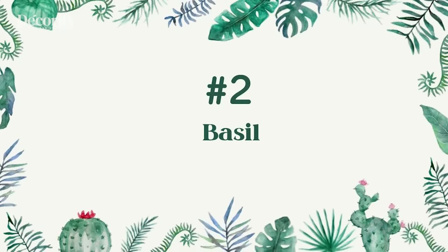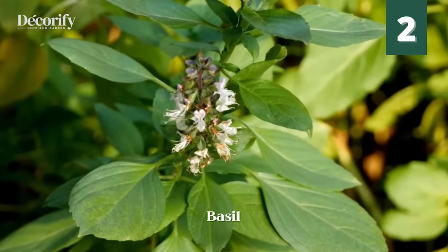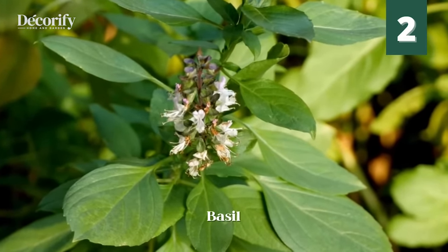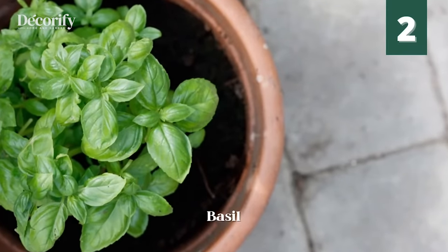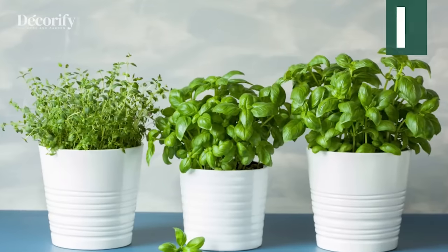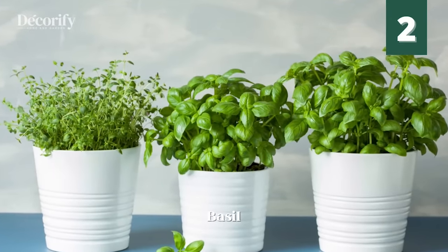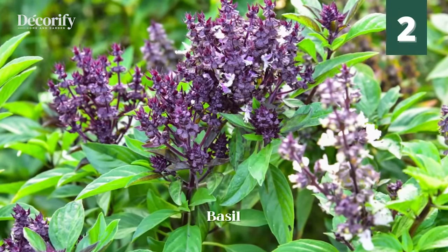Number 2: Basil. Basil is perfect at doing both — it keeps away both mosquitoes and flies. It can be planted in a container or seeded directly into your garden. There are several types of basil you can grow, including sweet basil and Genovese basil, but both work at keeping mosquitoes at bay.